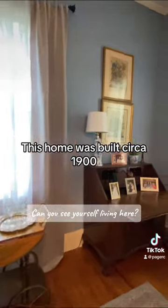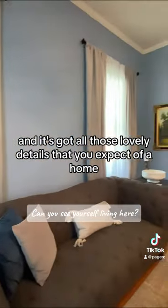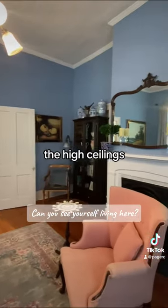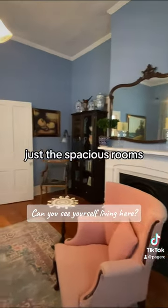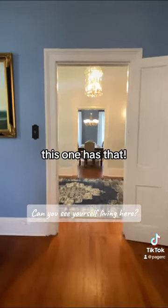This home was built circa 1900, and it's got all those lovely details that you expect of a home built in that period — the high ceilings, the hardwood floors, the trim molding, the fireplaces, just the spacious rooms, the big windows, the natural lighting. This one has that.